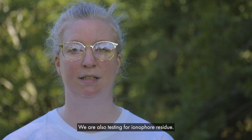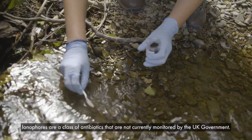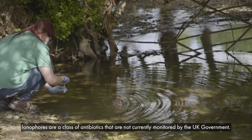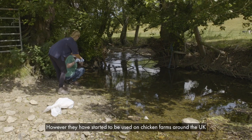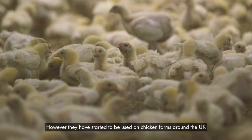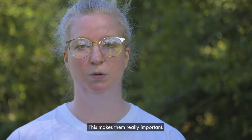We are also testing for ionophore residue. Ionophores are a class of antibiotic that are not currently monitored by the UK government. However, they have started to be used on chicken farms around the UK, and may well be used on humans in the coming years, which makes them really important.